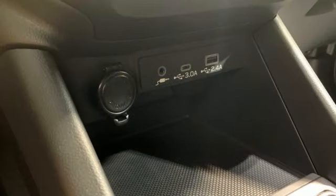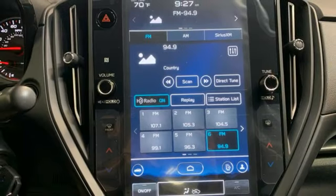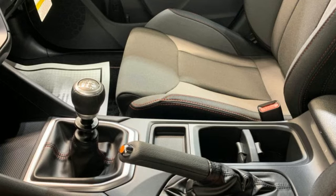Dual zone climate control, external memory control, voice activated climate controls, wireless phone connectivity, and intercooled turbo H4 engine.